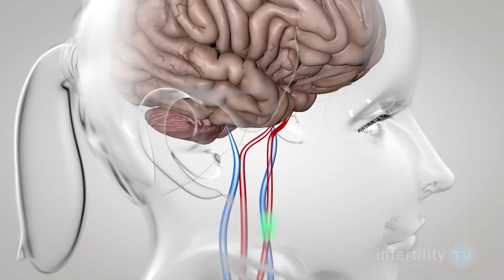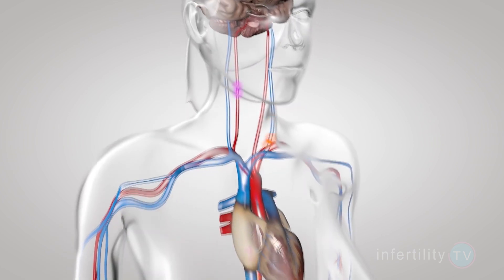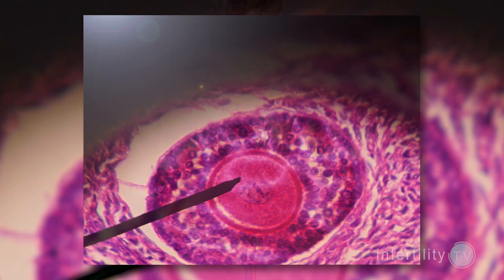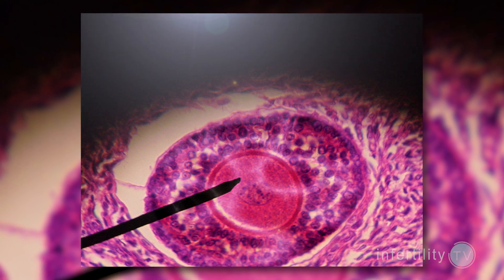For patients like these, doctors have looked at using growth hormone as a third medication to stimulate the ovaries. Like FSH and LH, growth hormone is normally produced in the pituitary gland. The follicle cells have receptors for growth hormones just like they have receptors for FSH and LH. In addition to working directly on growth hormone receptors, growth hormone might also work indirectly by improving how the follicles respond to FSH and LH.